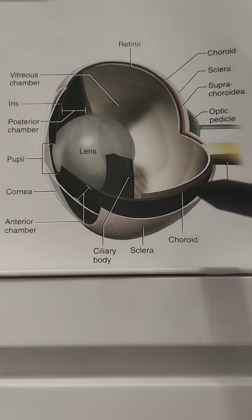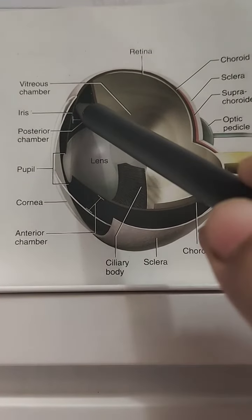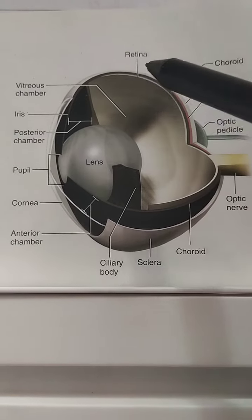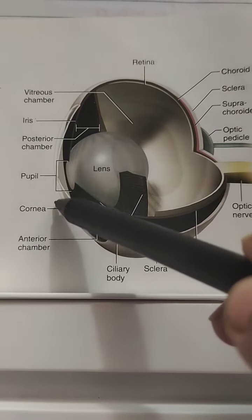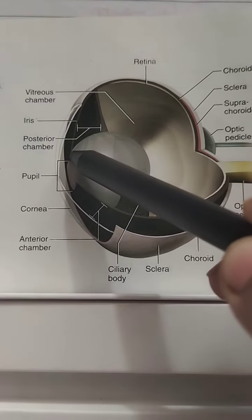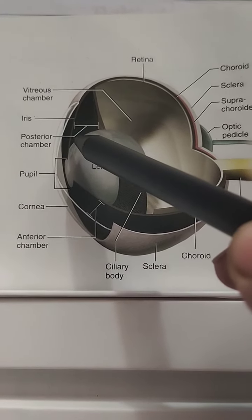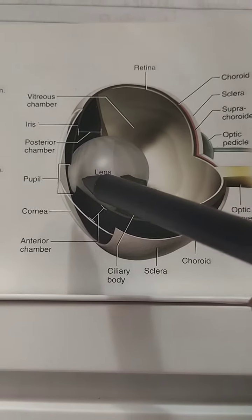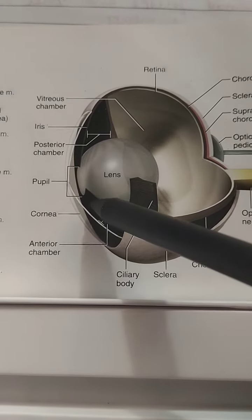A pigmented structure visible through the cornea is the iris. The iris is a modified part of the vascular tunic and extends between the cornea and lens. It regulates the amount of light entering the eye by its intrinsic musculature, known as smooth muscles. It has a circular opening known as the pupil.